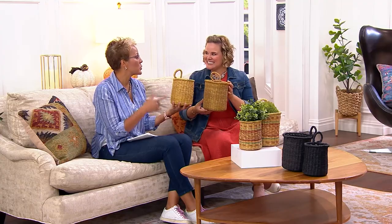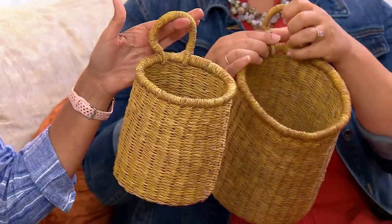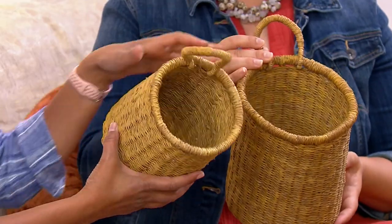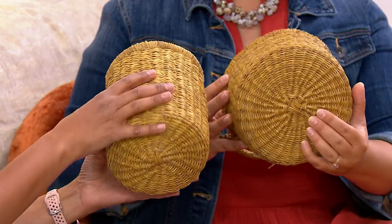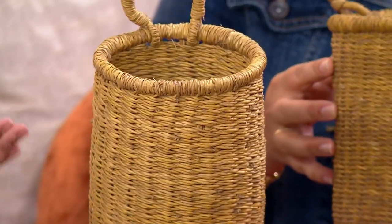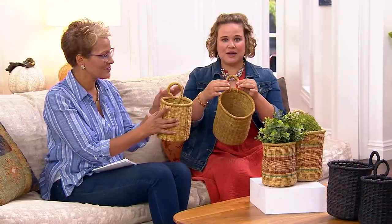You might be looking at these and thinking: storage — help me understand how I'm going to use this. Because they're beautiful and really lightweight. Elephant grass — I don't even know what elephant grass is, but it looks really pretty, and you can see the detail in the weaving. Because they're handmade, no two are exactly the same. It feels like I walked through a craft market and found something really lovely and special. And they're so tightly woven.